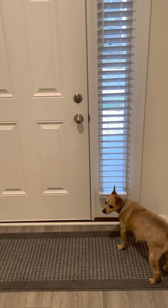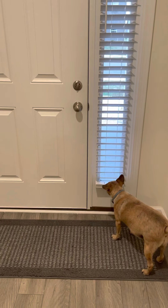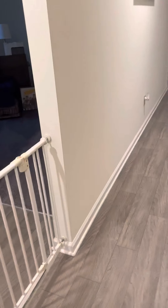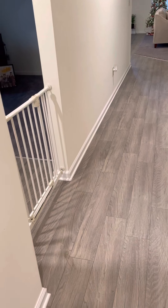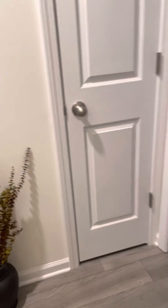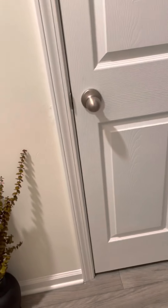My dog can still see outside so everybody's happy. And then turning this way as if you're coming through the front door, we have the baby gate for the dogs. If you do want to turn this way, you go into the office.